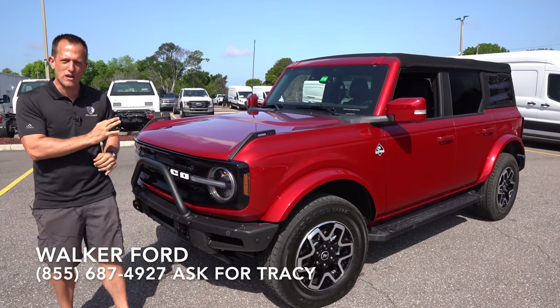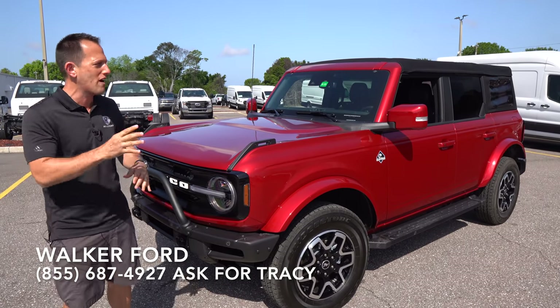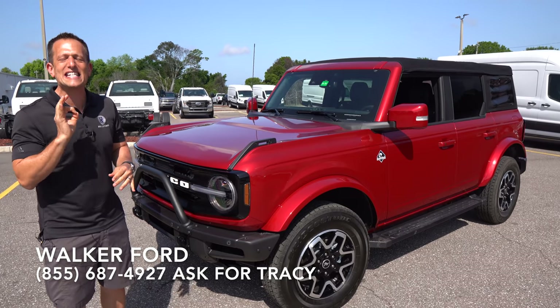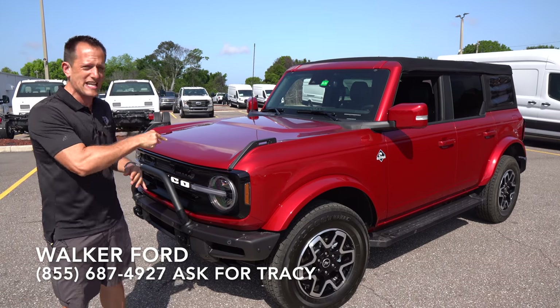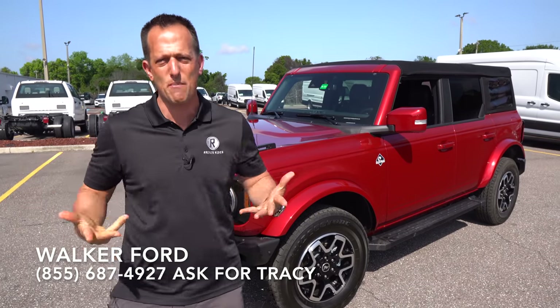We have it here. This is a 2021 Ford Bronco. This is the big Bronco that you've been waiting for. And this particular one is an Outer Banks trim. But before we dive in to the return of this mighty nameplate, let's talk about what's going on here.